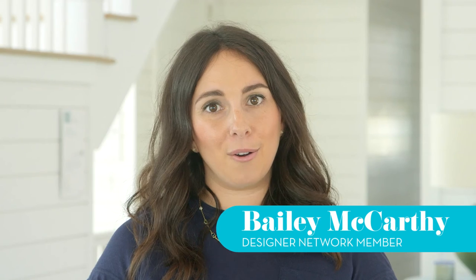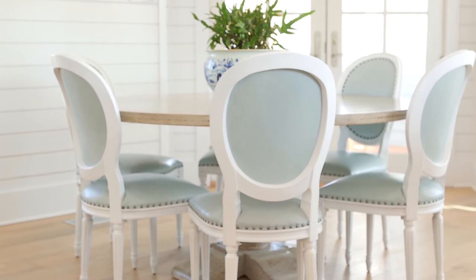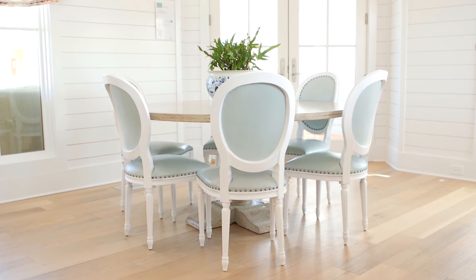Beach casual doesn't mean you have to forgo all of the finer things. In this dining area, I've chosen Louis XVI chairs. They're a really traditional furniture piece, but what makes them work for this space is I've done them in a pale blue leather. The leather is a great durable material for the beach, and the pale blue works with the natural surroundings.